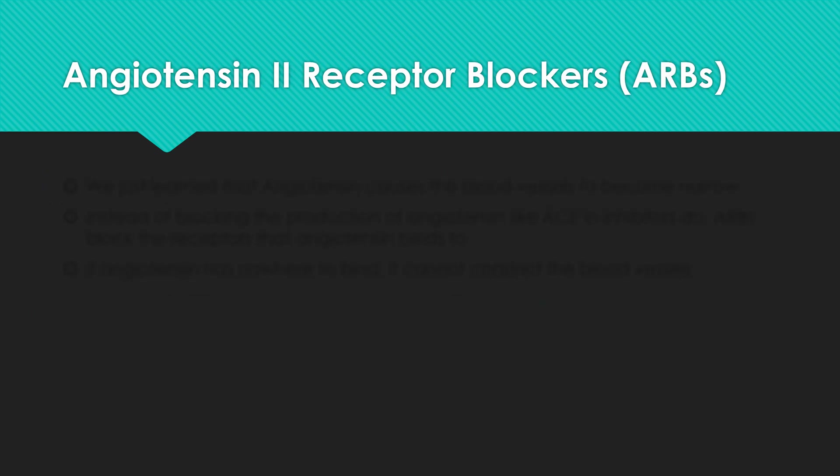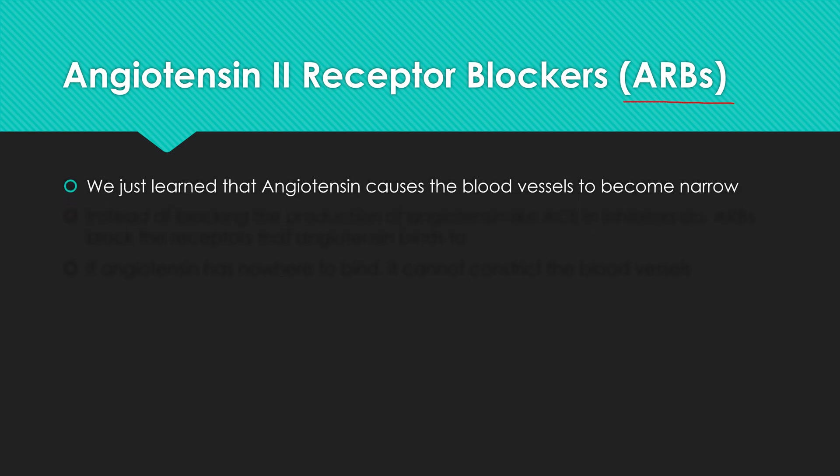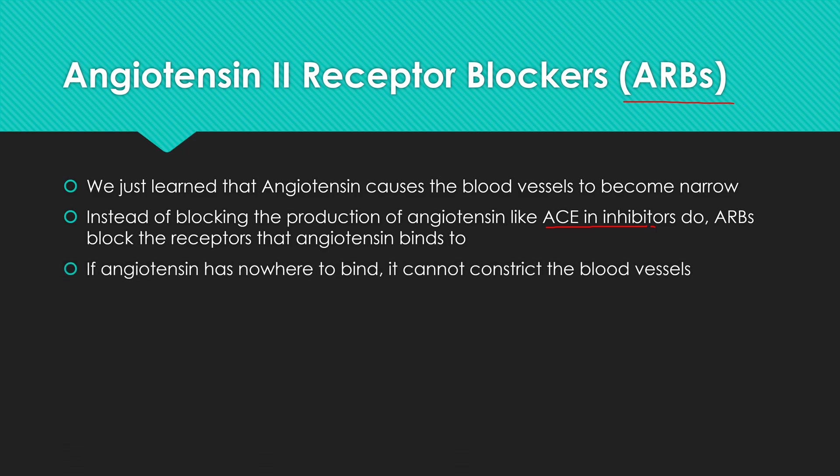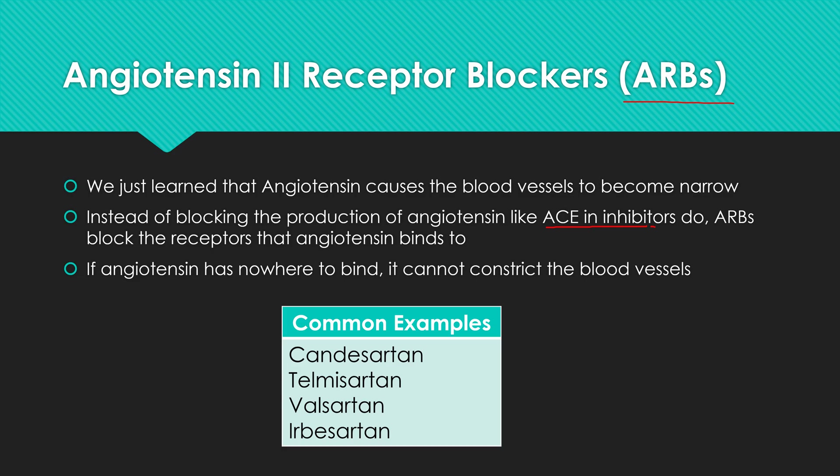Angiotensin 2 receptor blockers, also known as ARBs, are next. We learned that angiotensin causes blood vessels to become more narrow. Instead of blocking the production of angiotensin itself as ACE inhibitors do, ARBs block the receptors that angiotensin binds to. Angiotensin is still being made, but it has nowhere to go — it cannot constrict the blood vessels. Common examples include candesartan, telmisartan, valsartan, and irbesartan — these are called 'the sartans.'